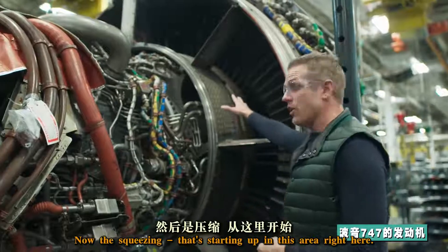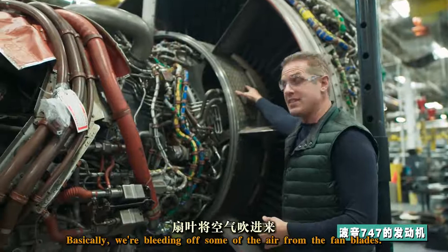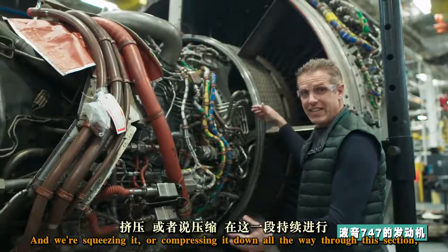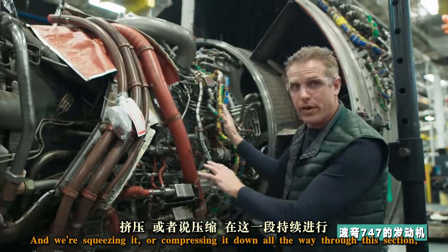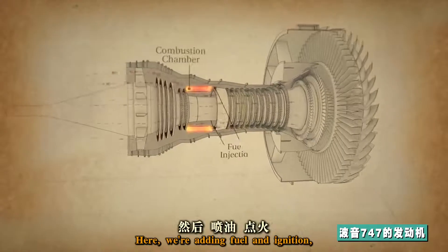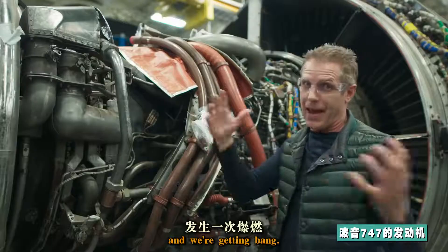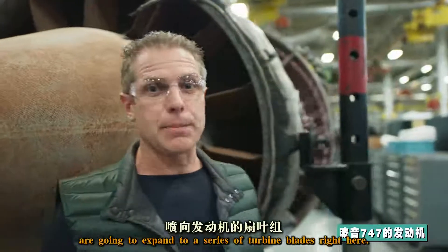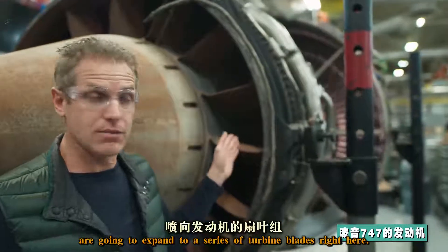The squeezing is starting up in this area right here. Basically, we're bleeding off some of the air from the fan blades and we're squeezing it or compressing it down all the way through this section until we get to the combustion chamber. Here, we're adding fuel and ignition and we're getting bang. Once we have combustion, those hot gases are going to expand through a series of turbine blades right here.